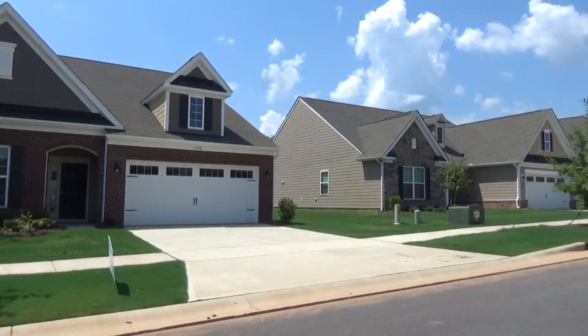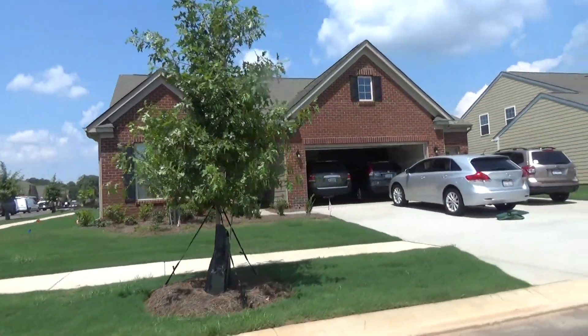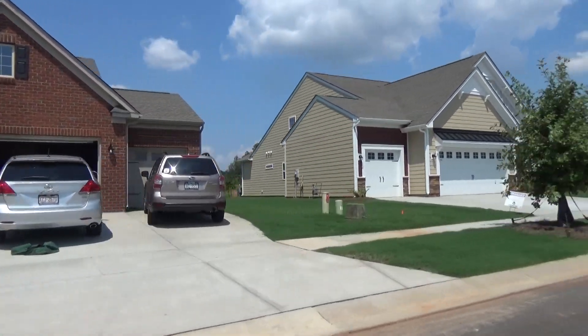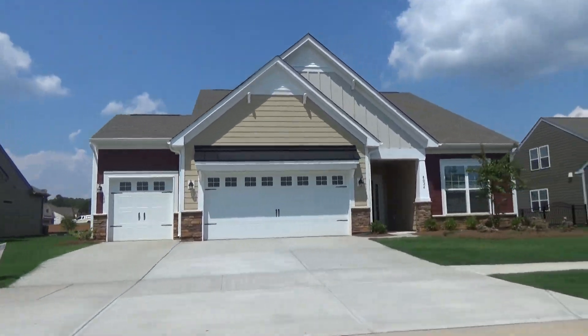Now, there are some homes for sale here. Here are happy homeowners moved in. Here's one that's sold — three car garage, not yet closed. Nice craftsman styling.